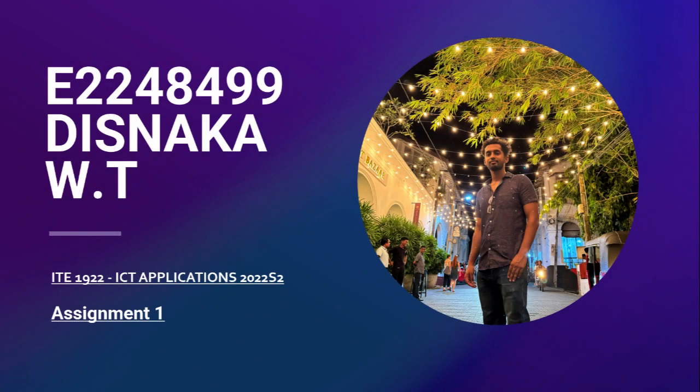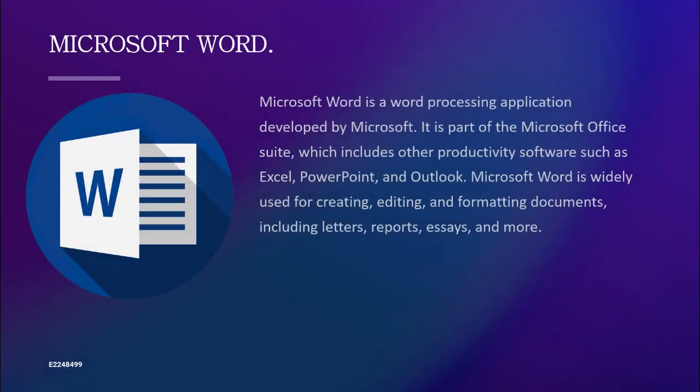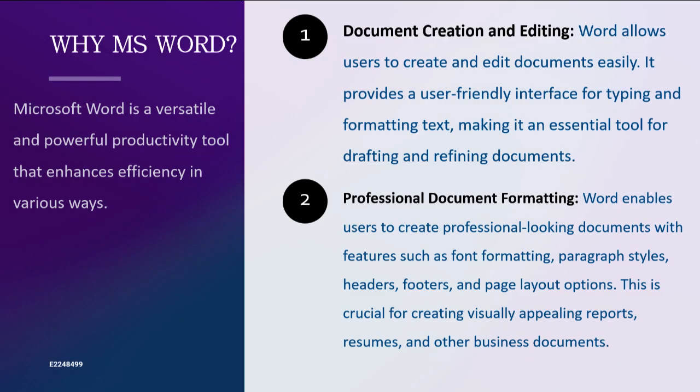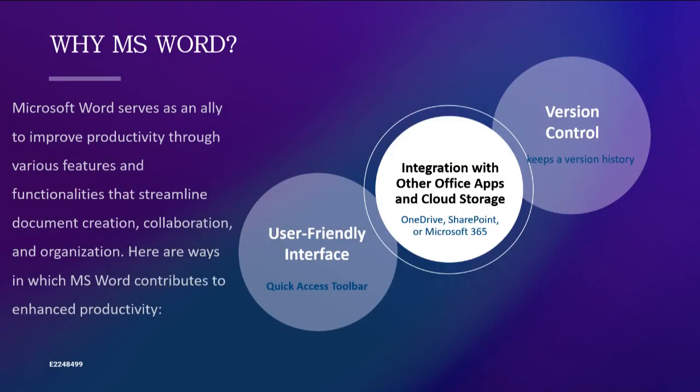In a world where every keystroke matters, where the brevity of time becomes increasingly precious, one software stands out as an indispensable tool for enhancing productivity in both professional and academic settings: Microsoft Word. Microsoft Word is a versatile word processing software that allows users to create, edit, and format documents with ease and precision. It's not just a tool — it's an ally in the fight for productivity, a trusted companion in a world dominated by digital communication.